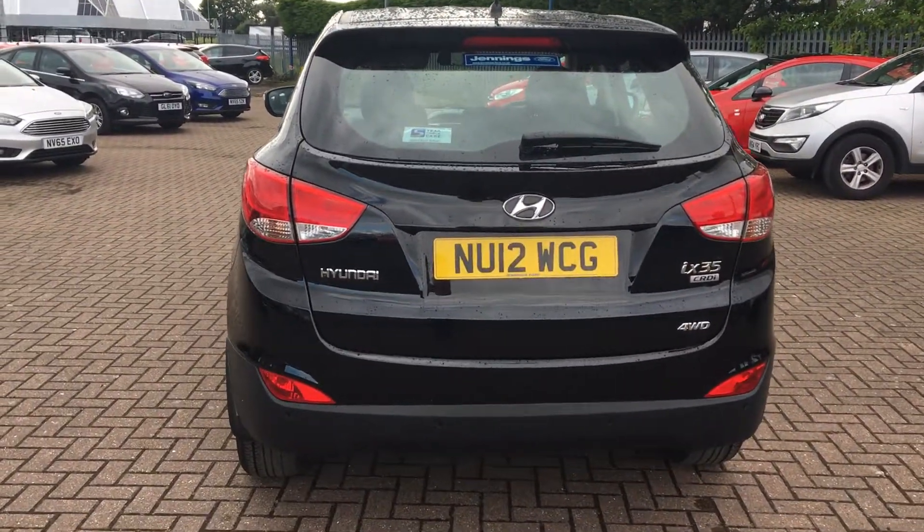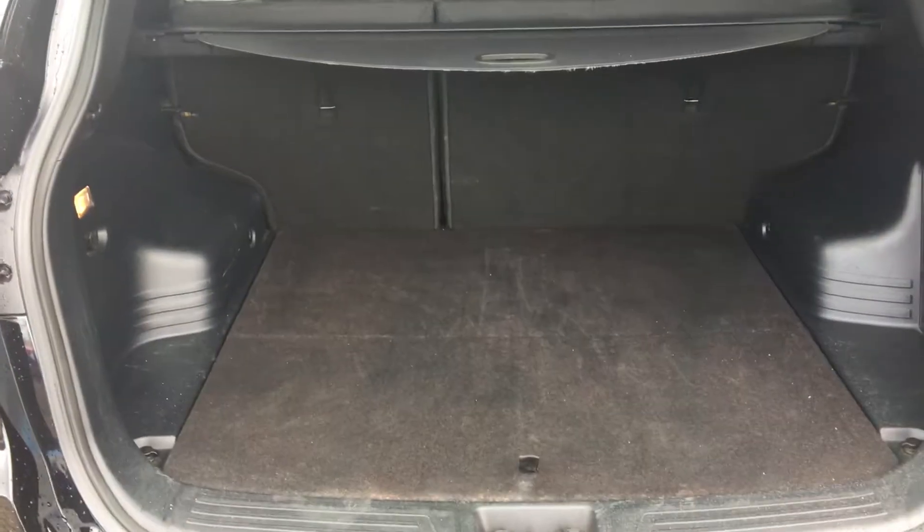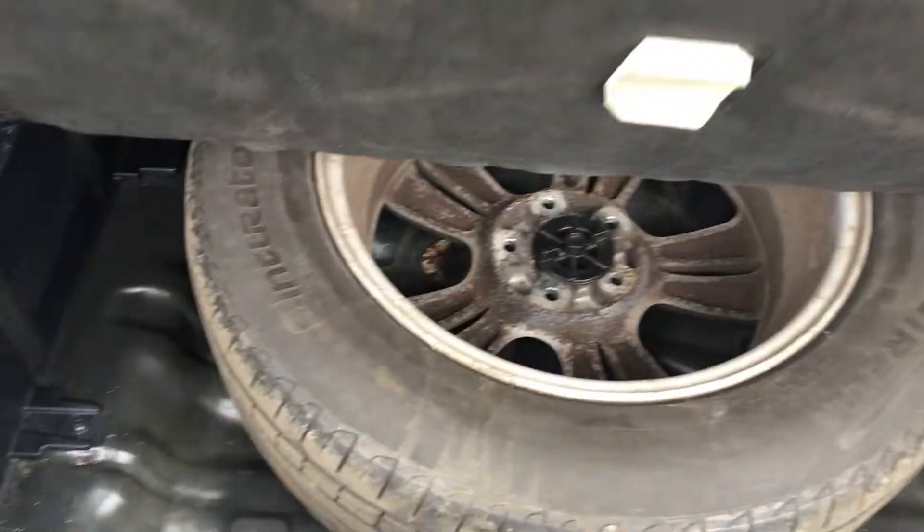In regards to the boot, we have plenty of room in there, including a spare wheel.